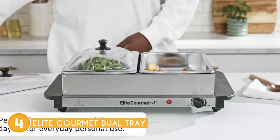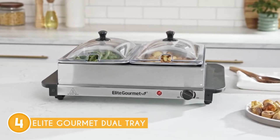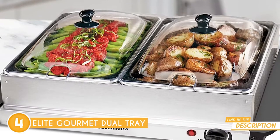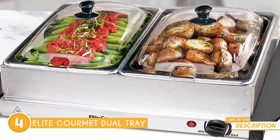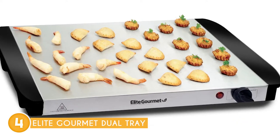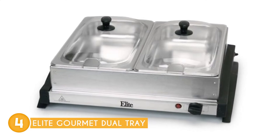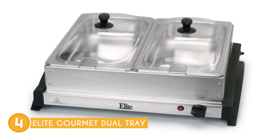One of the great features of this tray is its two 2.5-quart buffet trays, each crafted from durable stainless steel. With included utensil slots and transparent dome lids, you can elegantly present and serve two different dishes simultaneously while maintaining optimal warmth and freshness. This exceptional warming tray allows you to cater to different culinary preferences and add variety to your spread, ensuring that every dish is a delightful experience for your guests.